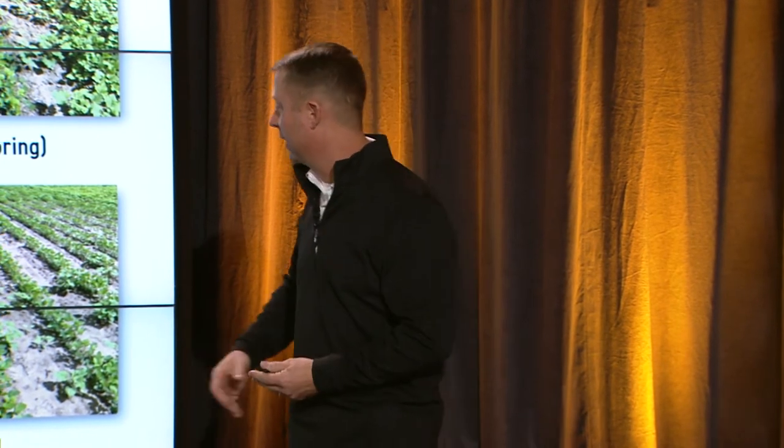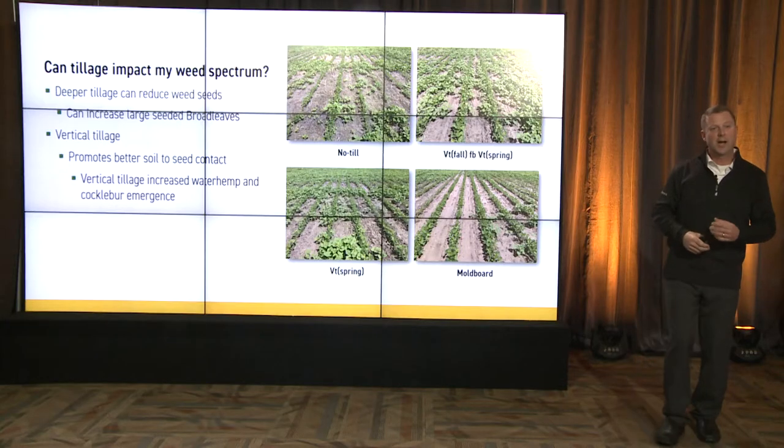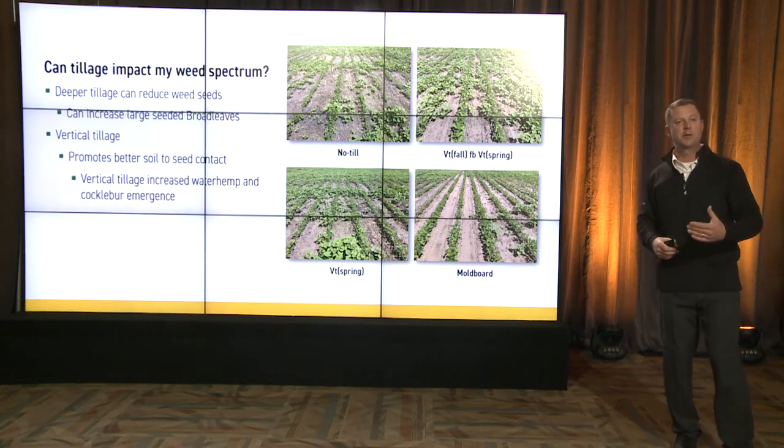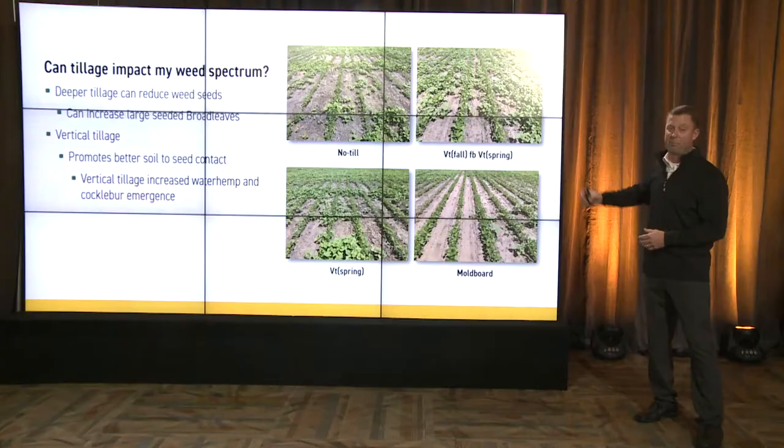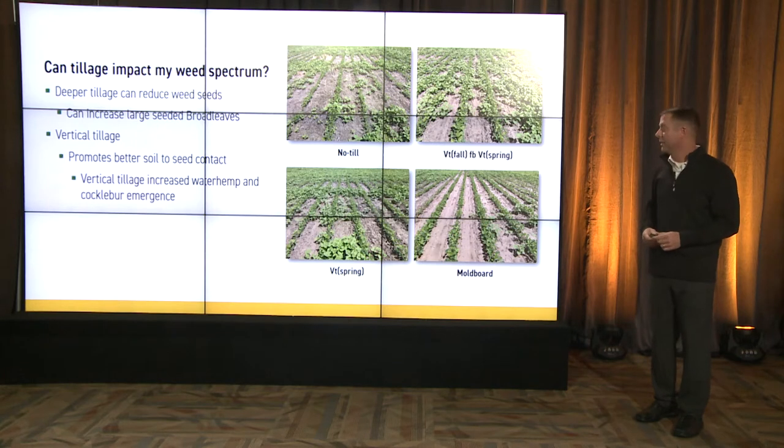You can see that in our pictures here. We start down there at the bottom with the moldboard — not much weed pressure. We jump to the vertical till in the top right corner in the fall, followed by vertical till in the spring, and look at the weed pressures. We're actually seeding those weeds. So if you're using a vertical till system, you have to be conscious of that and make plans in your herbicide program. Yes, we get better plant emergence from our corn and soybeans, but we're seeding those weed seeds.